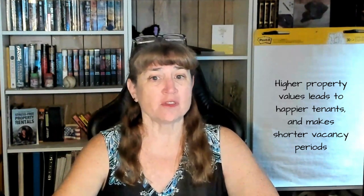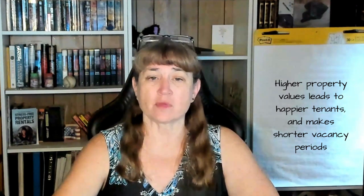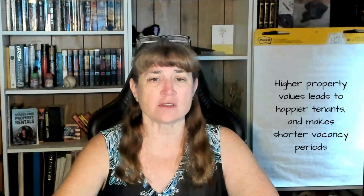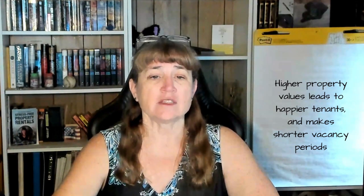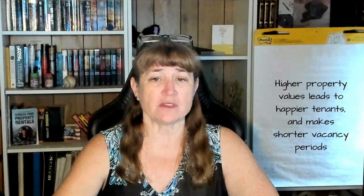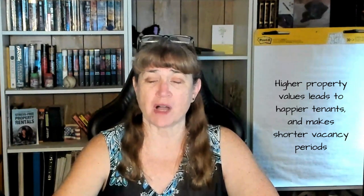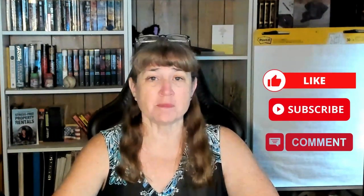And there you have it, folks — the key to preserving your investment through proven property maintenance tactics. Remember, it's not just about here and now; it's about securing your property's future value. May your cash flow always be positive. Please like, subscribe, and comment below if there are any topics you'd like me to cover in the future. Thank you for watching.